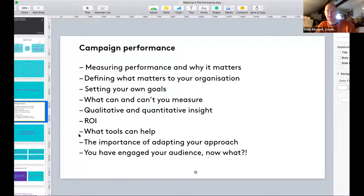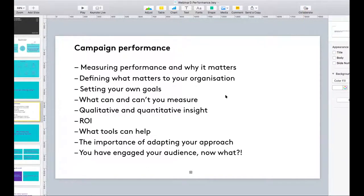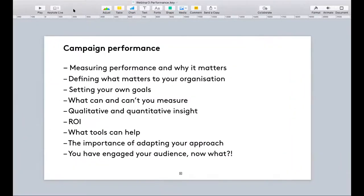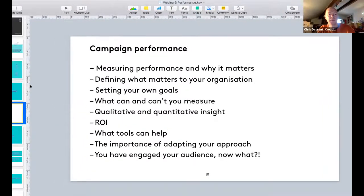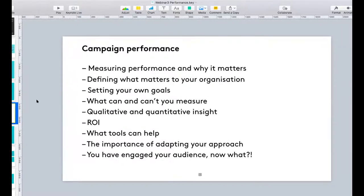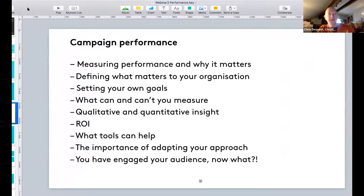Just checking you can see a screen now - is that okay? Yes, thank you, great. It's not quite playing today for me but we'll work this out.